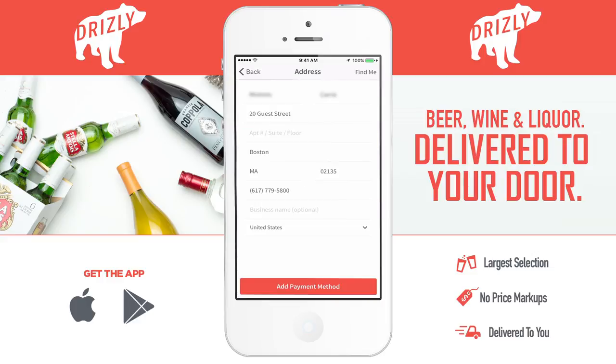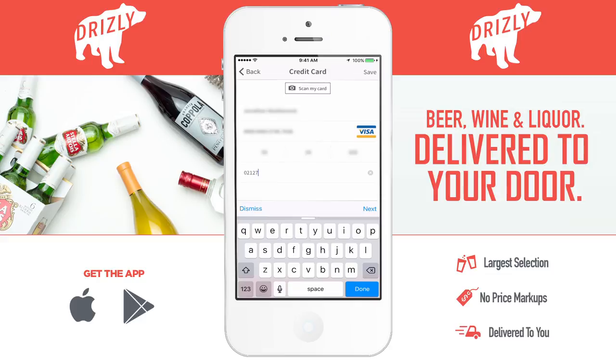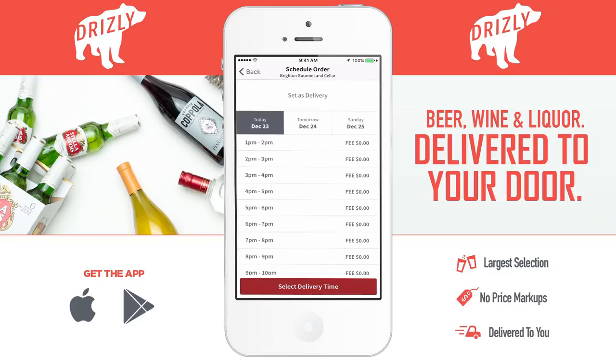Next, you just got to sign in. Then from there, we can confirm the address and put in our payment info. Next, we schedule a delivery, and we're good to go.